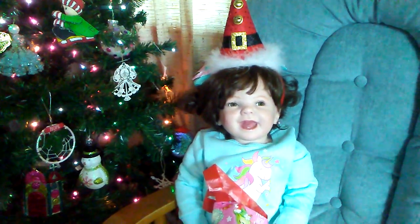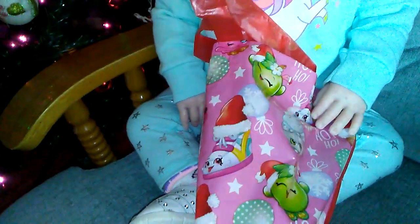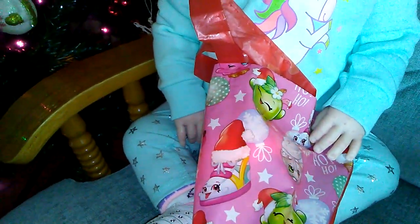Merry Christmas guys! I got Daisy Mae here and we're going to show you what she's got in her Christmas stocking. She's got this little Shopkins stocking and she's wearing an adorable Christmas hat. Something is playing music and glowing in her stocking.